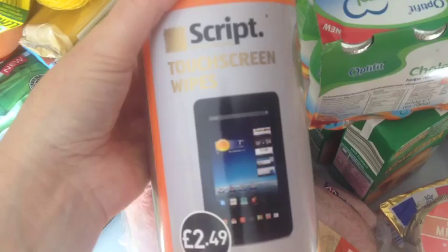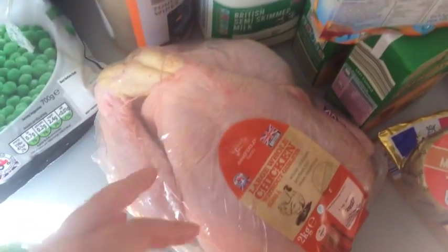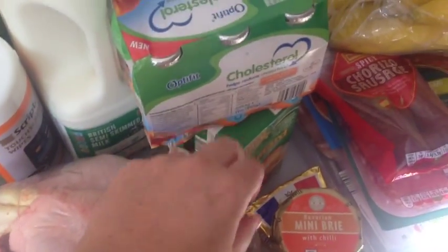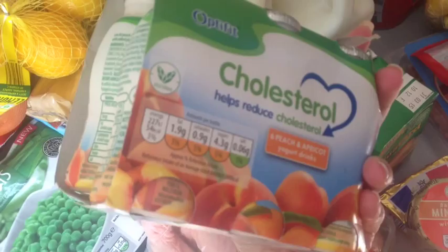Some touch screen wipes for all of our gadgets, because I'm sick and I'm probably passing on the germs to everybody. Free range chicken, some custard, and some of these cholesterol yogurt drinks — these are for Dave.